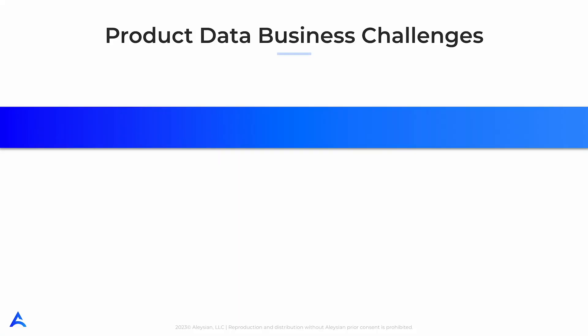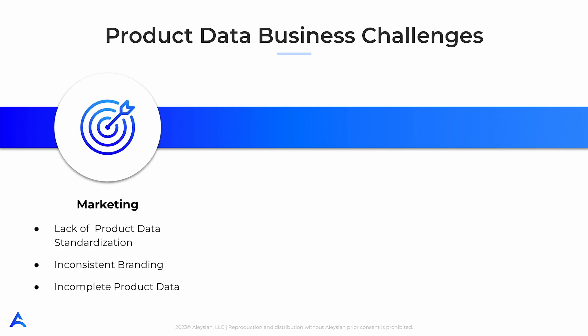Now let's dive into the problem. Product data is a powerful tool but can easily be a source of headache for your company. Your product data may lack standardization and different departments within the company may be using varying formats for the same information. This leads to manual work for your marketing team to clean up and consolidate the data, and can also result in inconsistent branding confusing your customers.